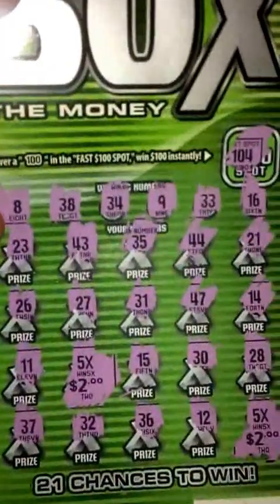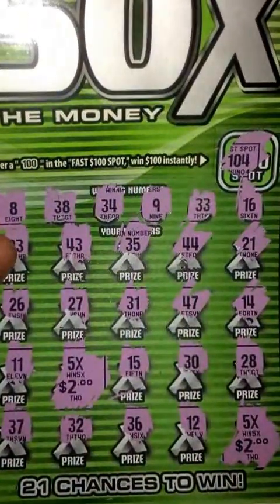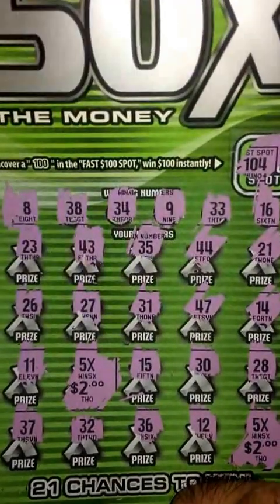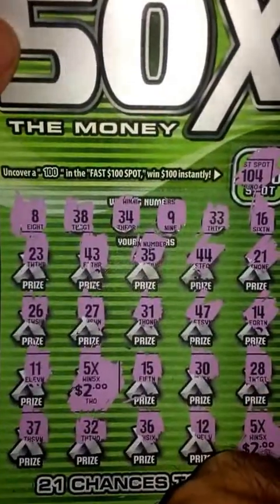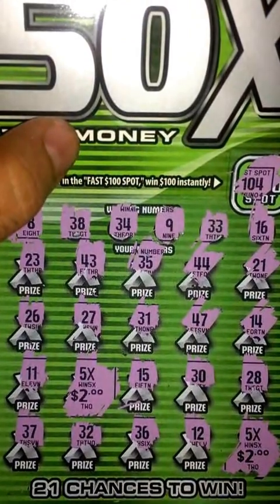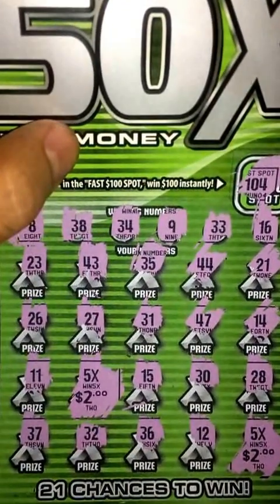Ten dollars and ten dollars — looks like we've got a twenty dollar winner guys, so that's pretty sweet. I don't really win too much nowadays, so yeah, ten dollars profit on this ten dollar ticket. It's gonna be pretty nice to cash in, probably later. Stay tuned for the next video guys!